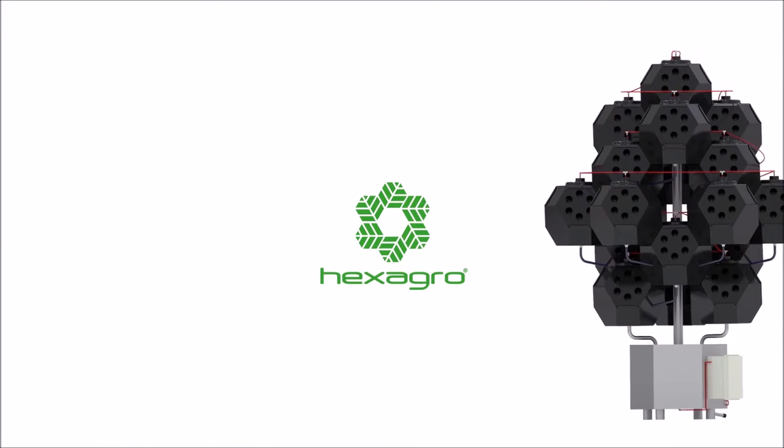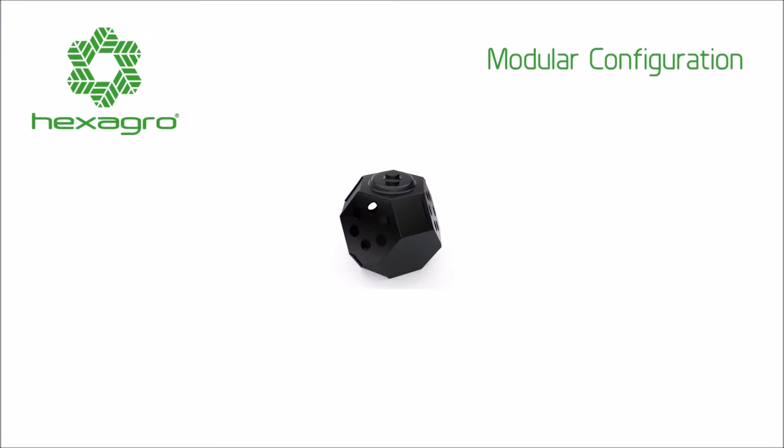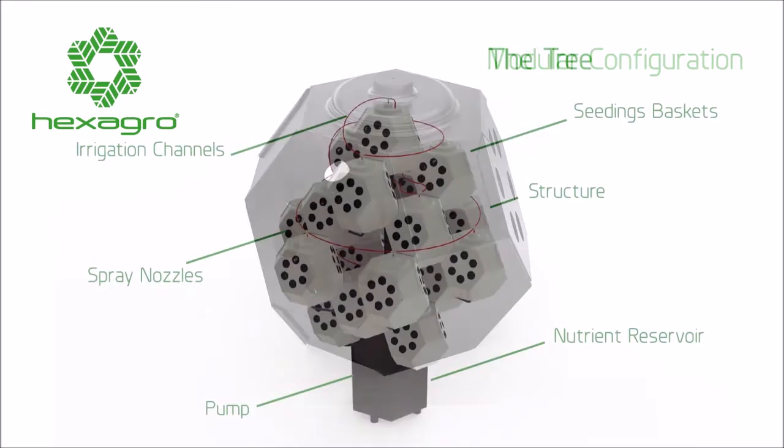Team Hexagro has created a groundless growing system that gives people the opportunity to grow healthy food with a smaller footprint. Hexagro is made of recyclable, biodegradable materials and has a unique hexagonal shape.